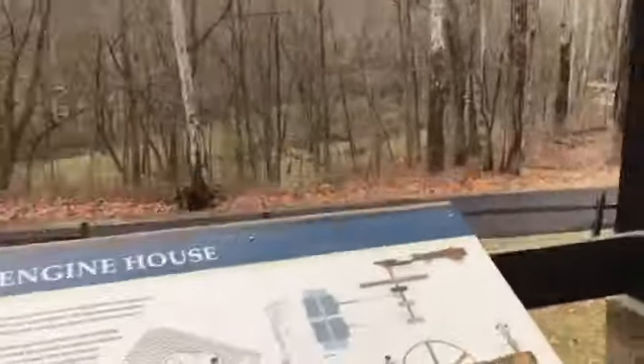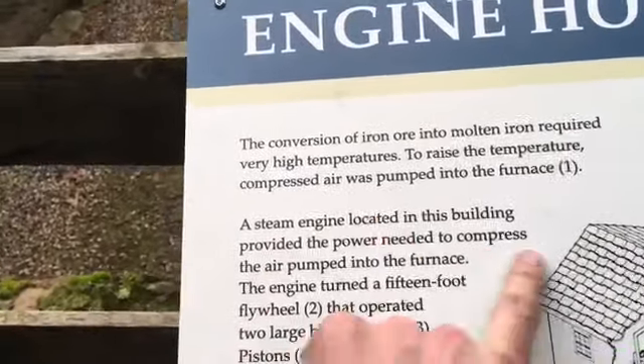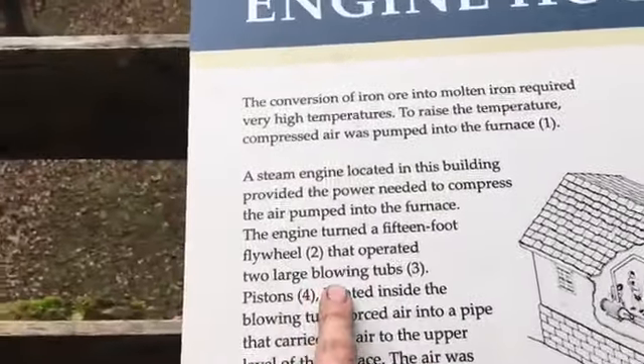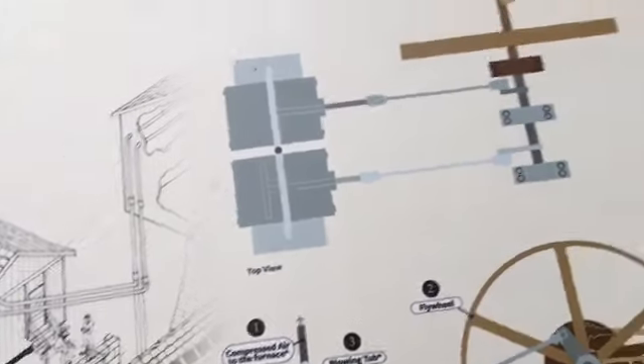It's the engine house — must have been steam powered. 'The conversion of iron ore into molten iron required very high temperatures. To raise the temperature, compressed air was pumped into the furnace. A steam engine located in this building turned a 15-foot flywheel that operated two large blowing tubs — pistons located inside.' So there's the blowing tub — is that thing in there the blowing tub? It should be a blowing tub they're calling it. They say they're still working on it.